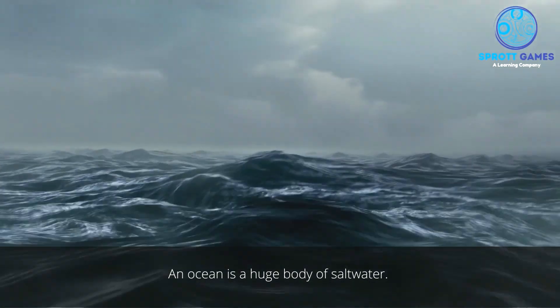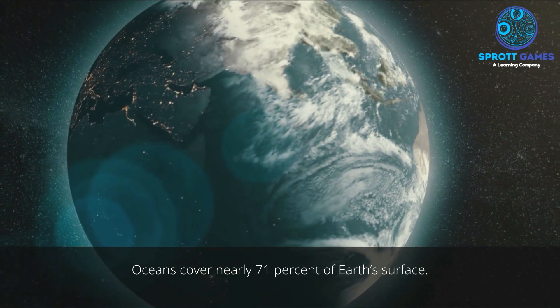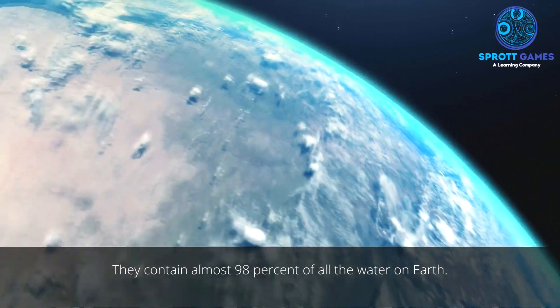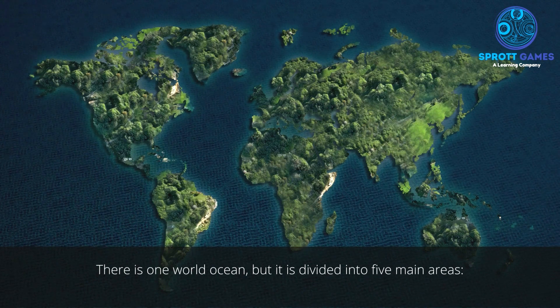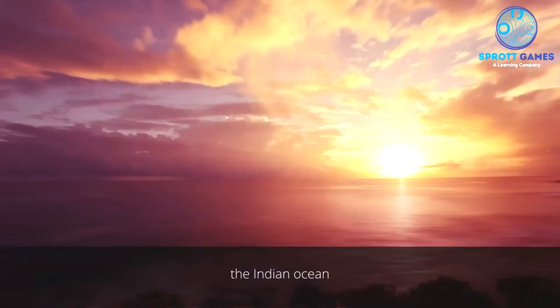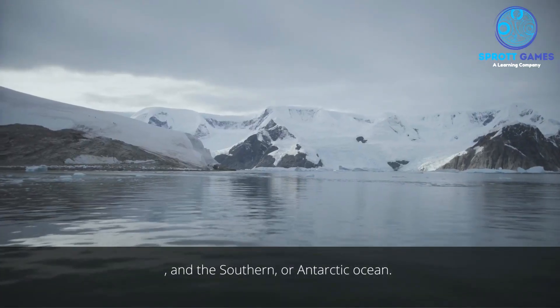An ocean is a huge body of saltwater. Oceans cover nearly 71% of Earth's surface and contain almost 98% of all the water on Earth. There is one world ocean, but it is divided into five main areas: the Pacific Ocean, the Atlantic Ocean, the Indian Ocean, the Arctic Ocean, and the Southern or Antarctic Ocean.